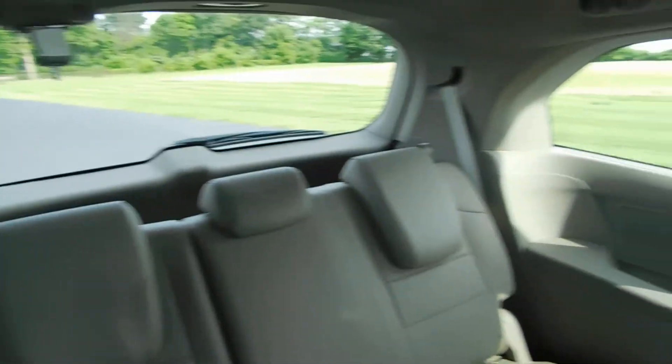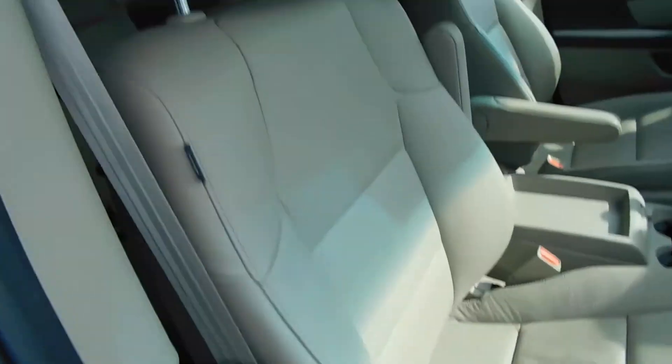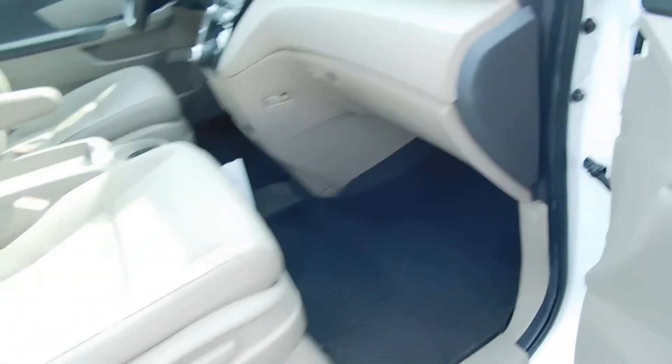One more view of the third row — floor mats of course. Door locks, power passenger seat, no tears, no rips, and it also smells nice because it's a non-smoker vehicle. There's an illuminated vanity mirror over here and the owner's manual in the glove box — great for traveling.